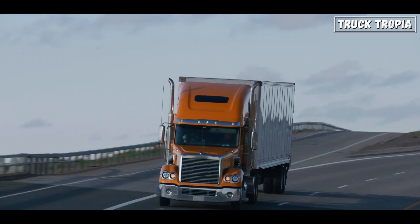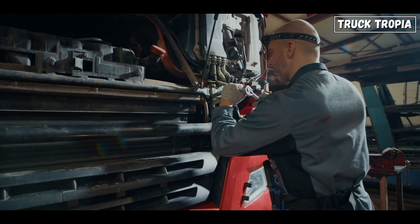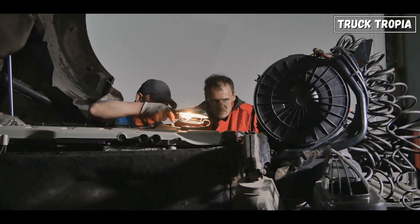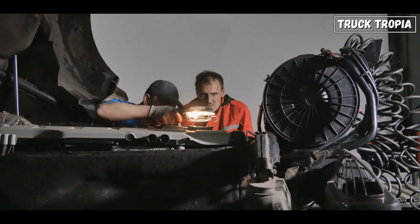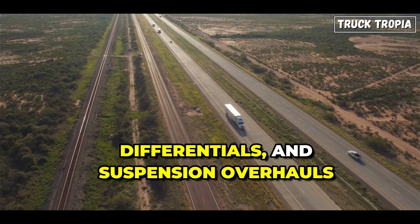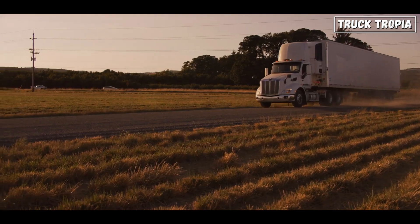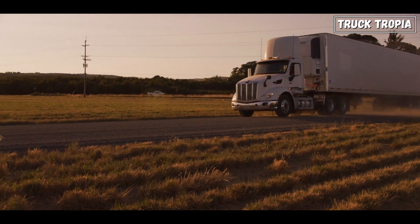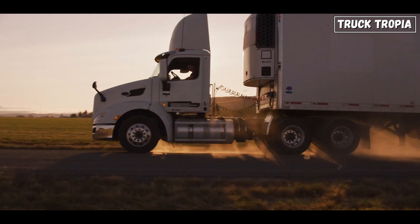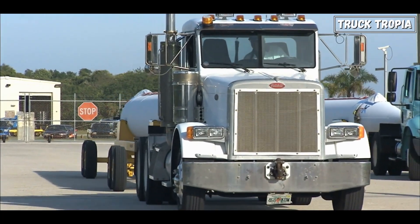So, is it possible for a truck to last forever? Technically, yes. If you replace enough parts, some trucks get a full engine rebuild after a million miles, extending their life even further. Others go through multiple transmissions, differentials, and suspension overhauls to stay on the road. But the reality is, even the toughest trucks have a limit. At some point, the cost of maintaining an old truck outweighs the benefits of keeping it running. That's why even the most legendary million-mile trucks eventually retire.